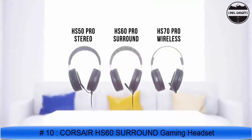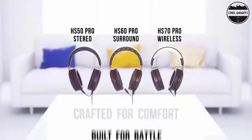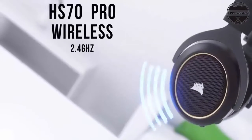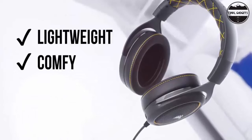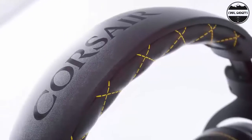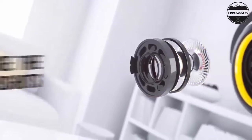Adjustable ear cups fitted with plush memory foam provide exceptional comfort for hours of gameplay. High-quality, custom-tuned 50mm neodymium audio drivers deliver superb sound quality with the range to hear everything you need on the battlefield. Immerse yourself in 7.1 surround sound on PC, creating a multi-channel audio experience that puts you in the middle of your game. A fully detachable noise-canceling unidirectional microphone reduces ambient noise for excellent voice clarity.